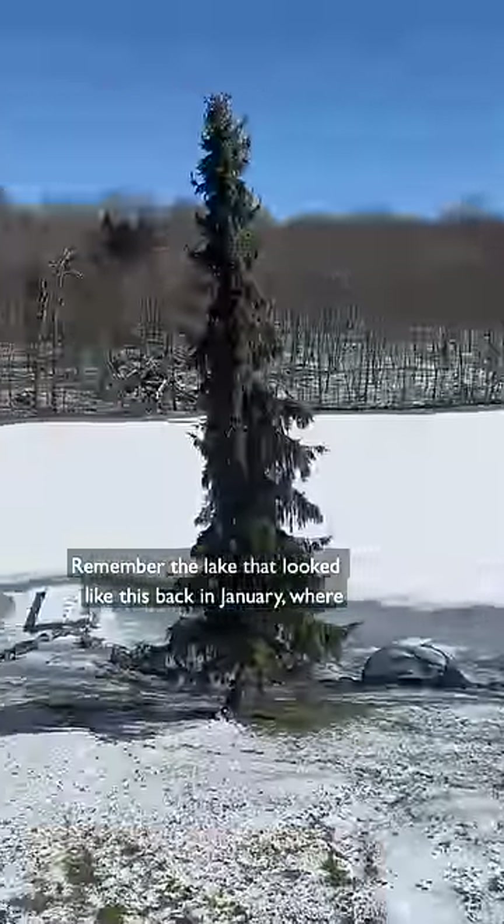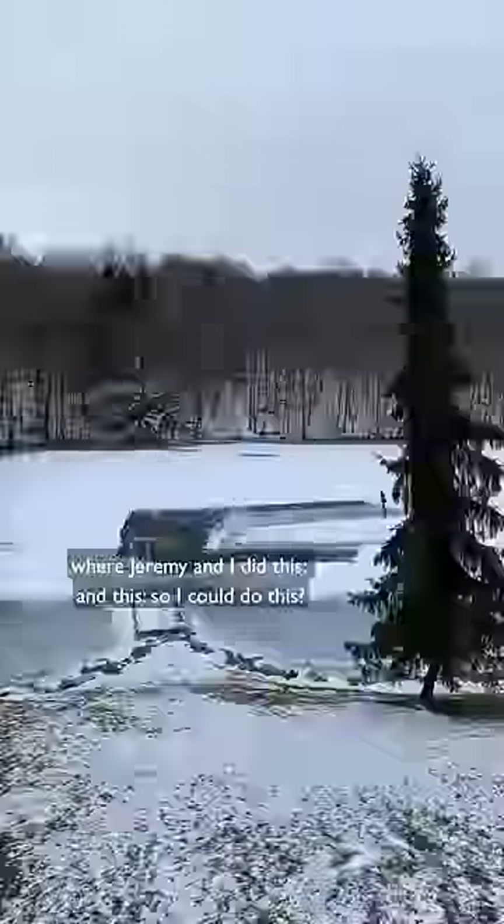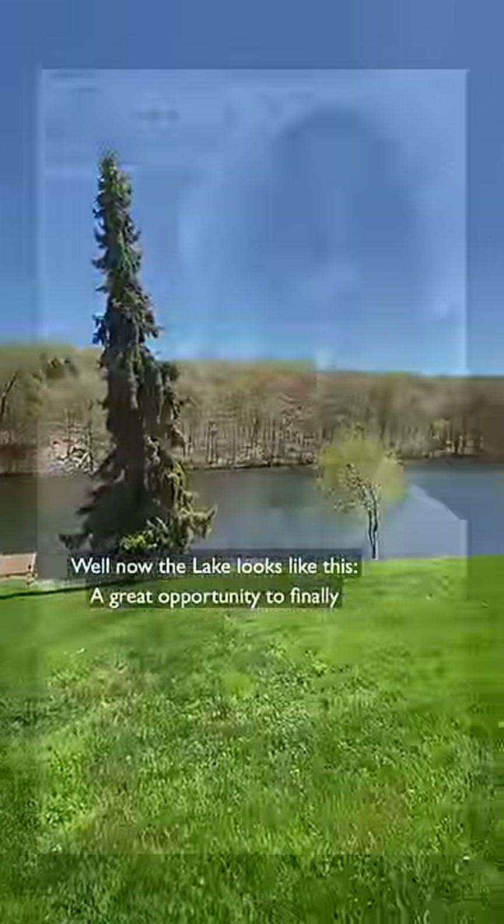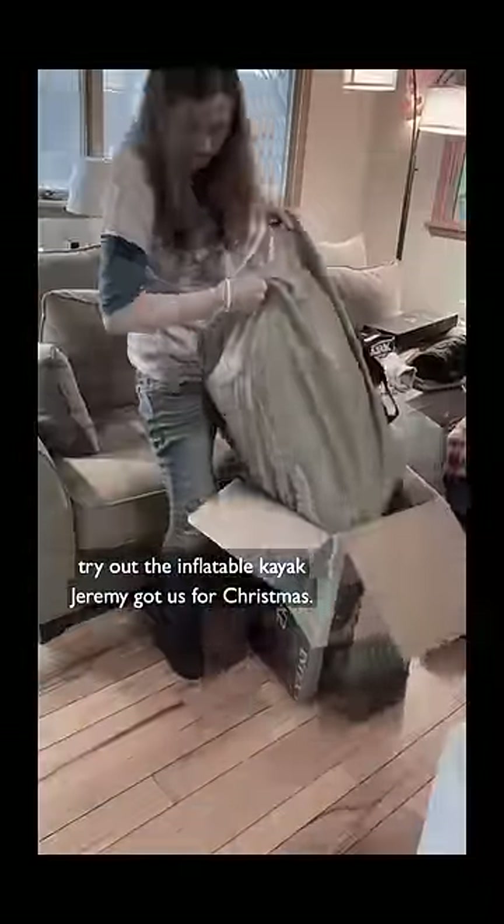Remember the lake that looked like this back in January, where Jeremy and I did this and this so I could do this? Well now the lake looks like this — a great opportunity to finally try out the inflatable kayak Jeremy got us for Christmas.